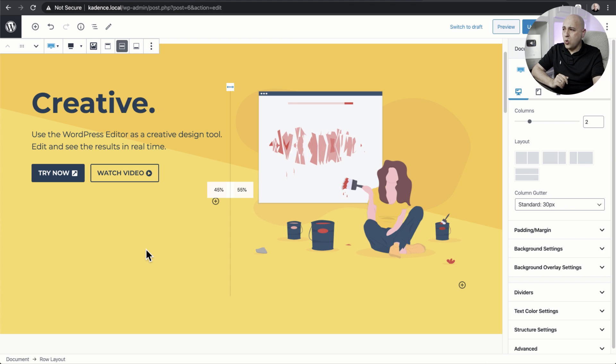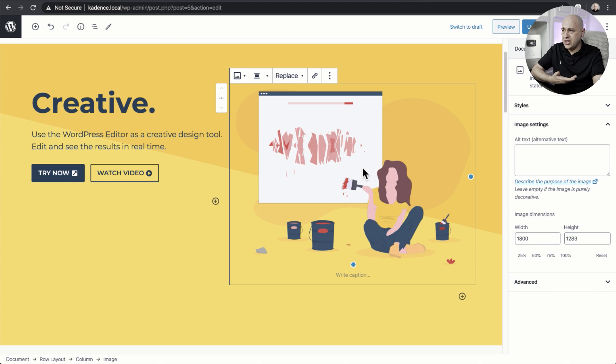The next change is a basic one — a media placement feature. You can click on an image, click Replace, and easily swap it out. There's drag and drop functionality coming to media, meaning images, and also improvements when creating galleries.